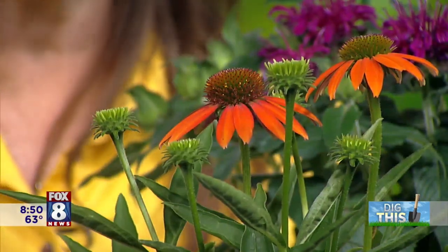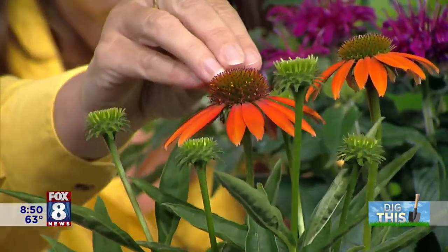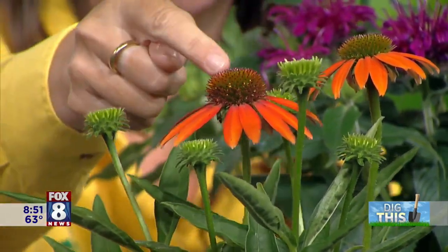Coneflowers come in all different colors now. The birds love the seeds on top, the butterflies will land on them, and the bees will check them out too — there are lots of little flowers right in the center producing the nectar and pollen they're going for. Plant them by your windows so you and your cats can enjoy watching the pollinators!